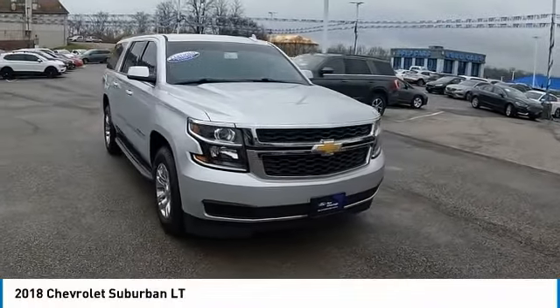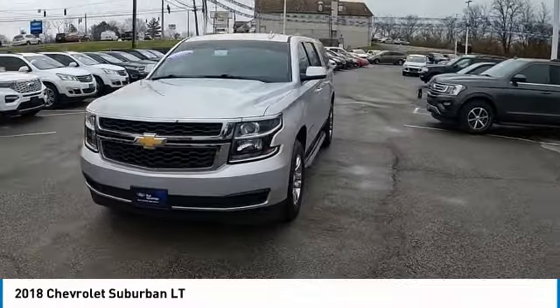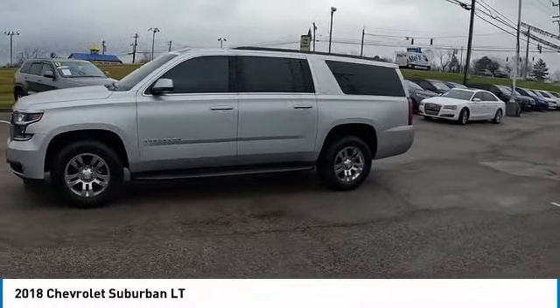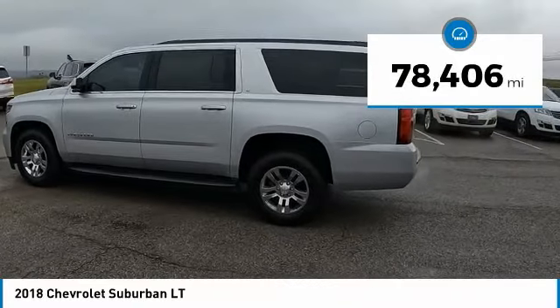You are going to love the 2018 Suburban. The Suburban excels at towing heavy trailers, hauling loads of people and gear, and enduring hard use and rugged terrain. This vehicle has less than 80,000 miles.